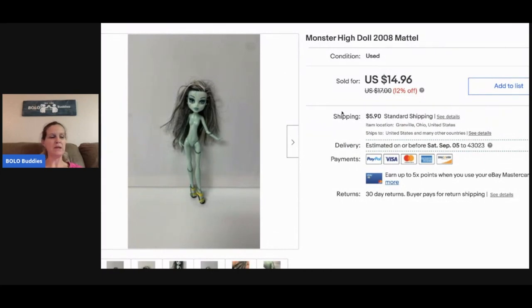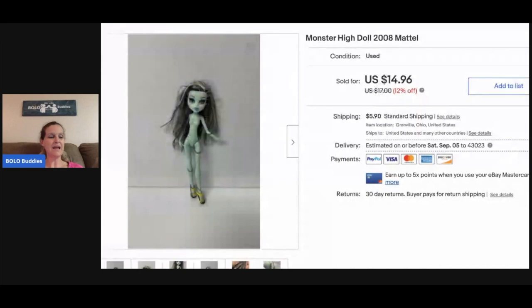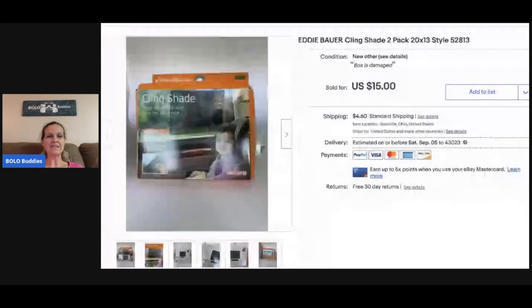This Monster High doll and this Bratz doll — somebody bundled these for thirty-one dollars and they paid shipping. Bratz, Monster High, Barbies — I pick these up all the time. Sometimes I bundle them, sometimes I sell individually. In this case I sold individually and the buyer bundled them.